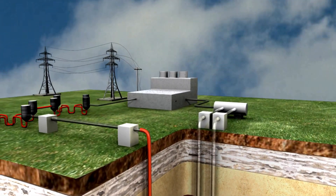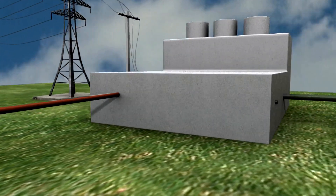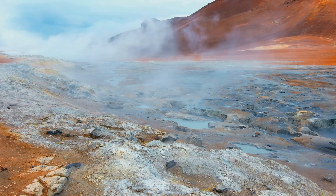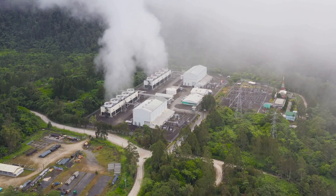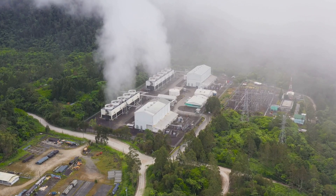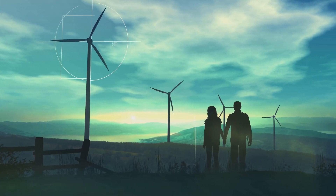Picture the vastness of this energy source — the very heartbeat of our planet — being transformed into a force that lights up our cities and runs our industries. This is not the stuff of science fiction; it's a tangible reality that we're inching closer to every day. From large-scale power plants to small-scale heat pump systems, geothermal energy is a versatile and powerful solution in the renewable energy toolkit. The secret to a sustainable future might just be under our feet.